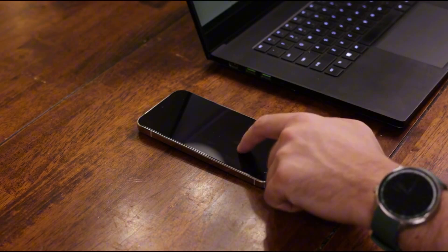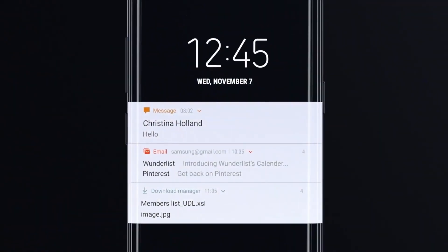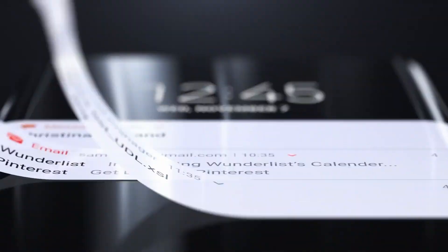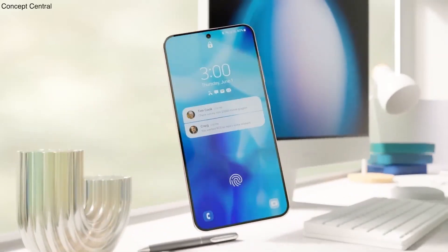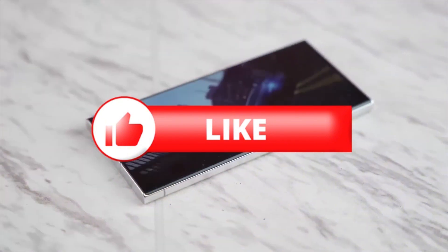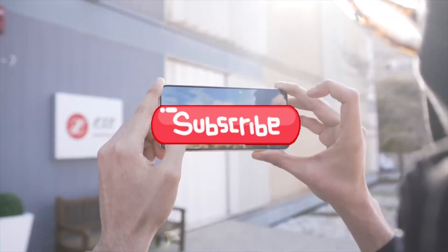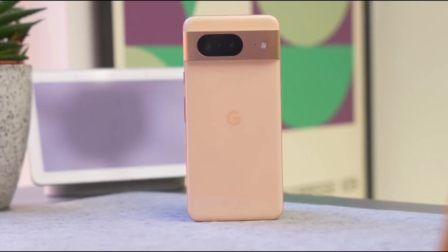If you care about clean design, smarter features, and using your Galaxy device to its full potential, this is an update you'll want to watch closely. We've got more One UI 8 coverage coming soon, so drop your thoughts in the comments, smash that like button if you're excited, and subscribe for the latest updates. Thanks for tuning in, and I'll see you in the next one.